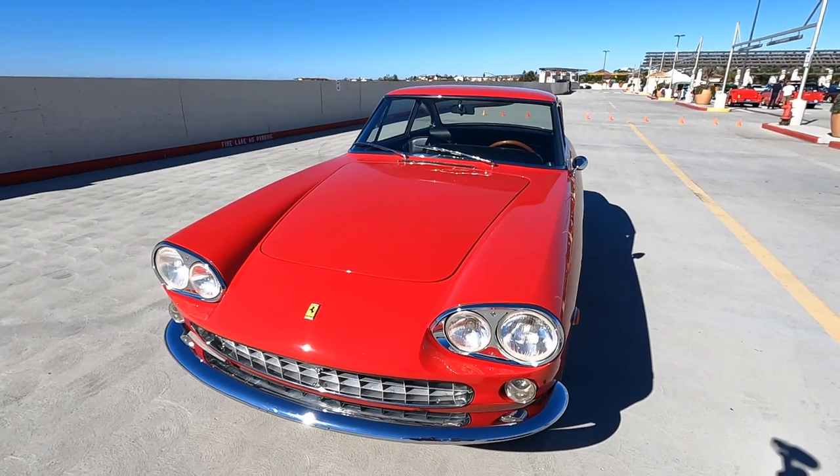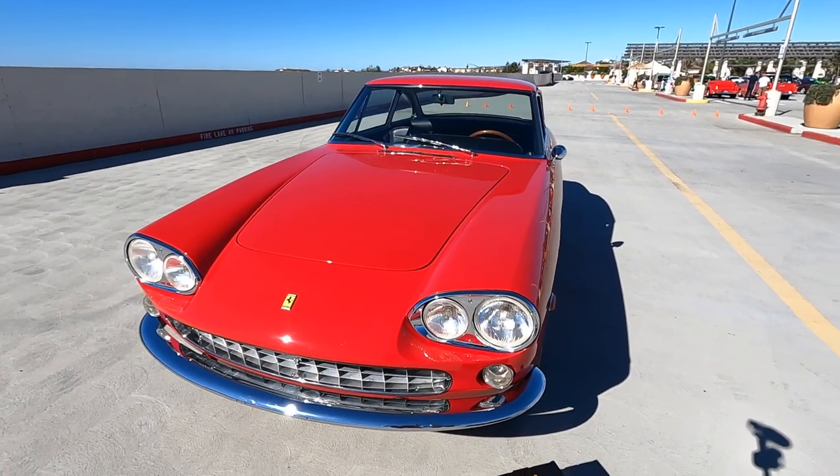G'day, this is Simon at South OC Cars & Coffee. I'm with Mark who has a classic car of the week. What is it Mark? It's a 1965 Ferrari 330 GT. So pretty — check this thing out. Mark, you were driving in the entrance this morning and I looked at this thing and went, oh, that is a special car.